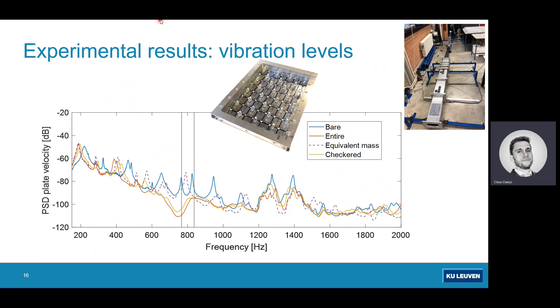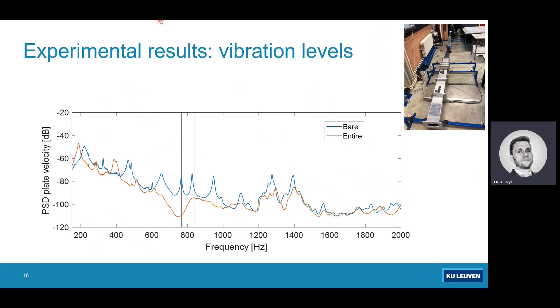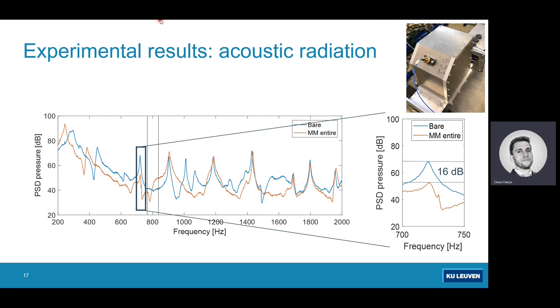Looking at acoustic radiation: we evaluate the pressure inside the cavity placed on top of the plate. The bare structure response is shown in the blue curve. For the full plate treated with metamaterial, we see a good broadband reduction, and the acoustic mode of the cavity is very well attenuated. Zooming in, we see a reduction of around 60 dB for the sound pressure level inside the cavity — showing this works very well for turbulent boundary layer excitation.